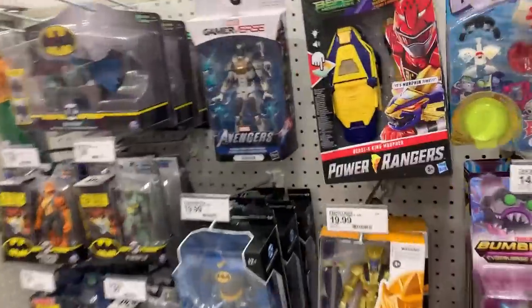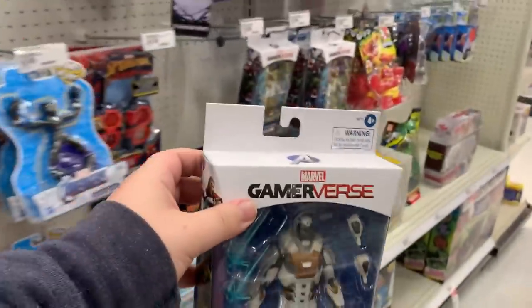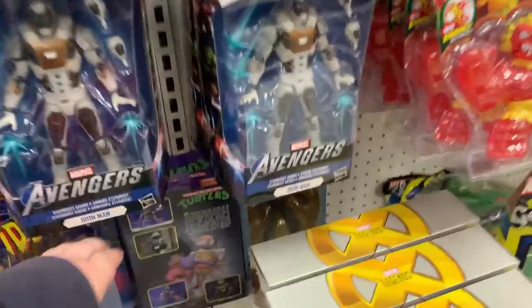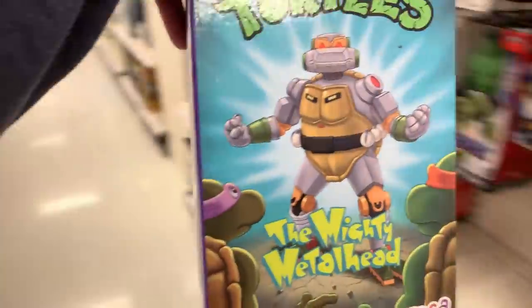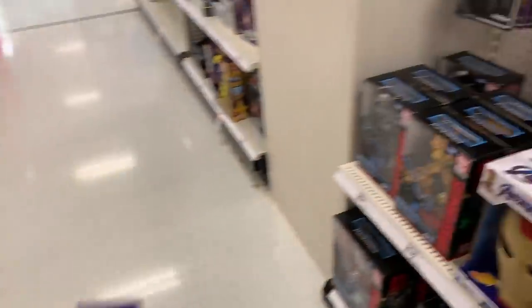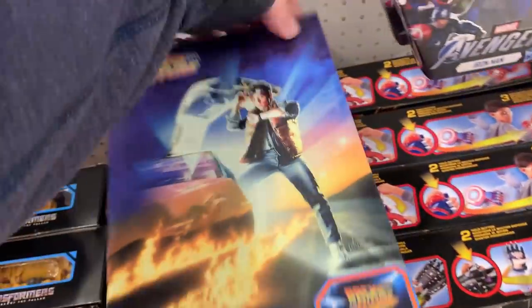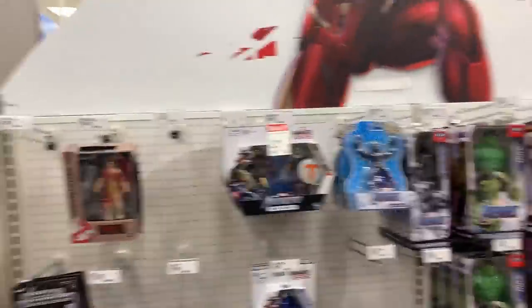We don't want him hiding out in the DC universe — we'll bring him back to Marvel. I feel like I should take this Metalhead and put him back where he belongs too. We also got this Back to the Future. We're just fixing the toy aisle this morning, getting all the toys back to where they belong.